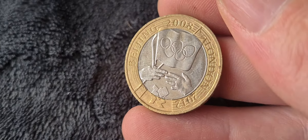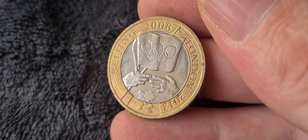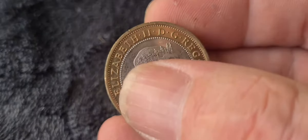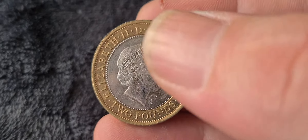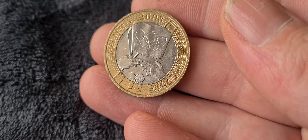Next is one of the slightly rarer ones — anybody who collects two pound coins will undoubtedly want one of these. It's the 2008 Beijing Olympic Games handover coin. A really nice coin with an obverse I like featuring the IRB portrait. One of the rarer ones, harder to come by, and it does attract a premium over a standard coin.